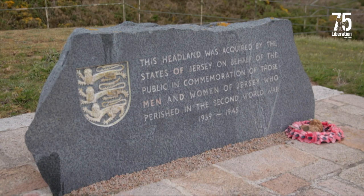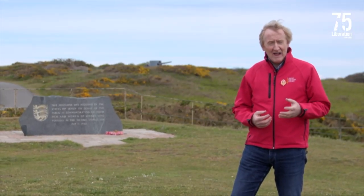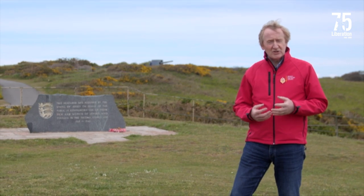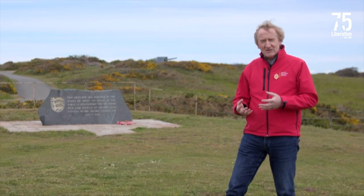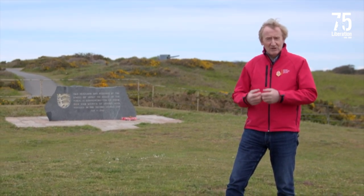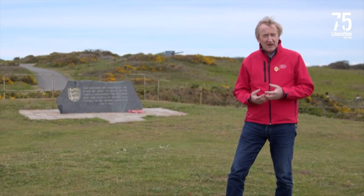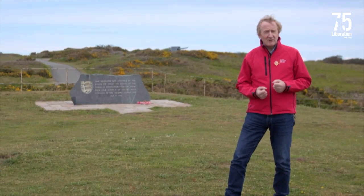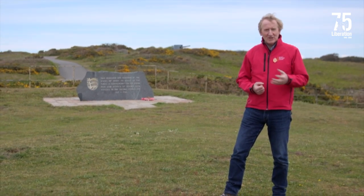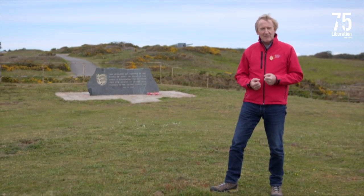This memorial is dedicated to all the islanders who lost their lives during the Second World War. At the end of the occupation, when the island was liberated and the Germans left, the headland here was purchased on behalf of the public of the island to be made into a permanent memorial. It's very fitting that it has never been developed and never will be, so that those islanders who died during the Second World War will always be remembered. I hope you've really enjoyed our virtual tour of Battery Lothringen — enjoyed seeing what's underground, the secrets down there — and I hope you'll join us for another virtual tour as well.